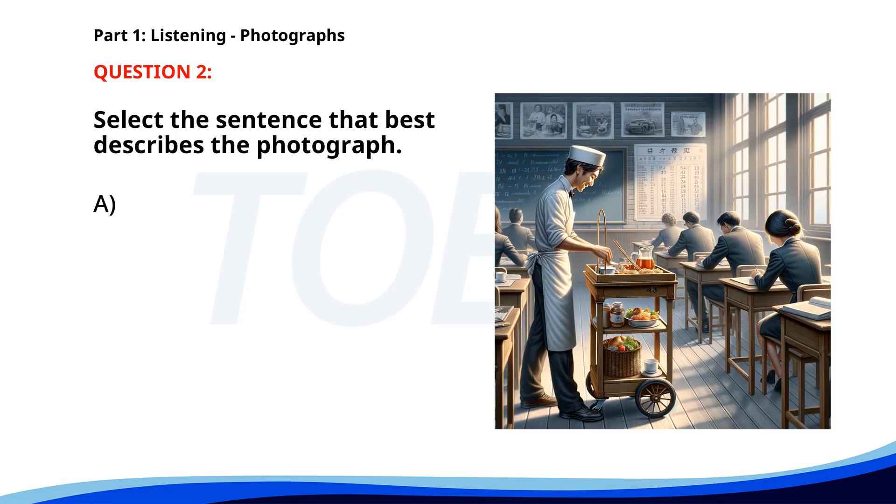Number 2. A. People are studying in a library. B. A group of students is taking a test. C. A waiter is serving drinks in a classroom. D. A teacher is explaining a concept to students. The correct answer is C: A waiter is serving drinks in a classroom.